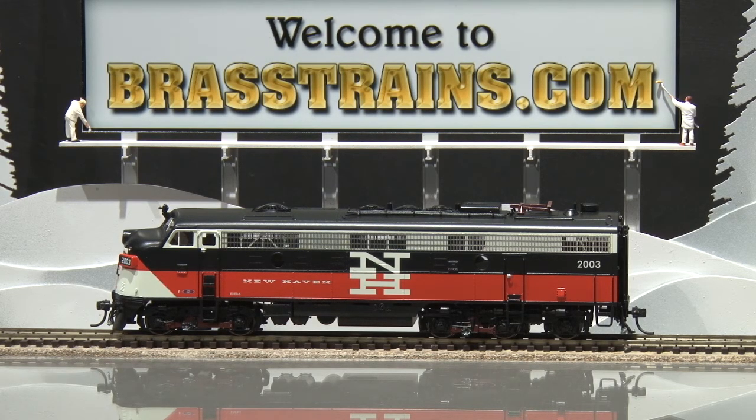Our next model on BrassTrains.com is item number 058147. This is a New Haven Ender 5 FL9 diesel engine number 2003. This comes to us from Oberlin Models and is built by Agin. This is factory painted in the McGuinness scheme. It's part of a 2005 run — there were 55 made and this is number 51.